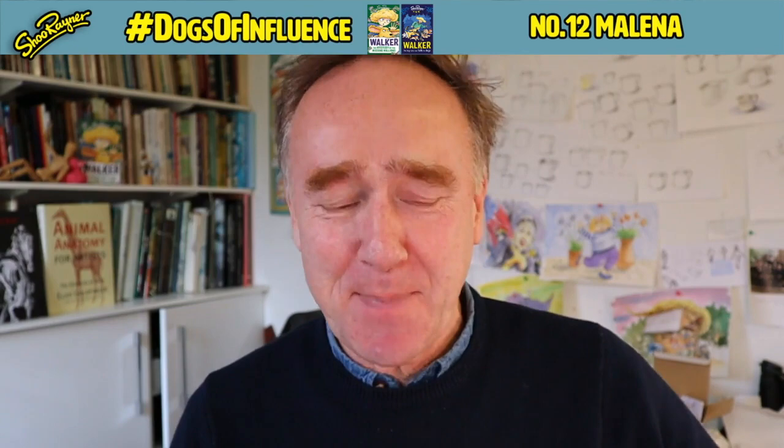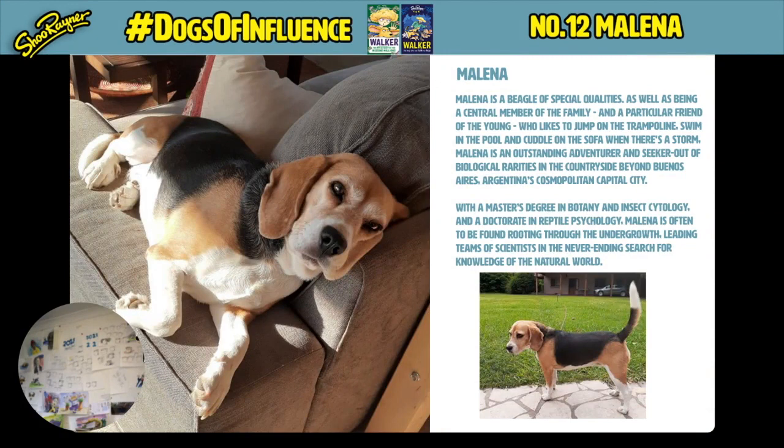Let me introduce you to Melina, who is a beagle of special qualities. She's a central member of the family and a particular friend of the young, who likes to jump on the trampoline, swim in the pool, and cuddle on the sofa during a storm. Melina is an outstanding adventurer and seeker of biological rarities in the countryside beyond Buenos Aires, Argentina's cosmopolitan capital city.